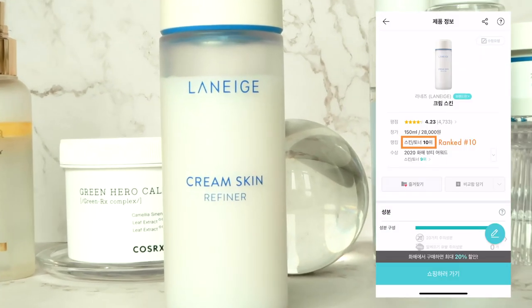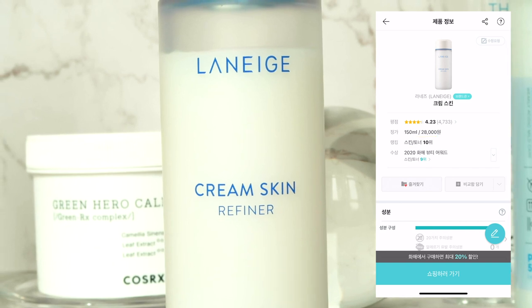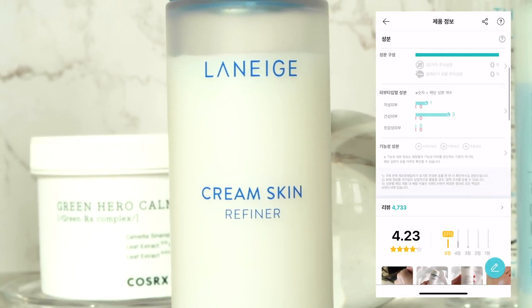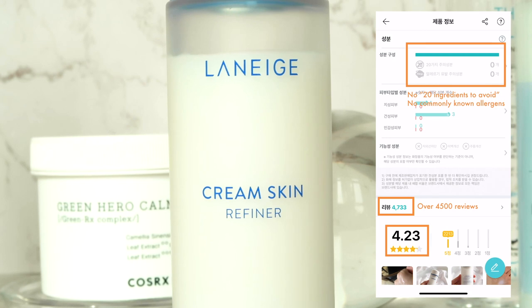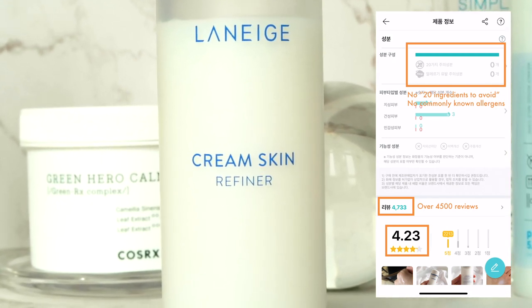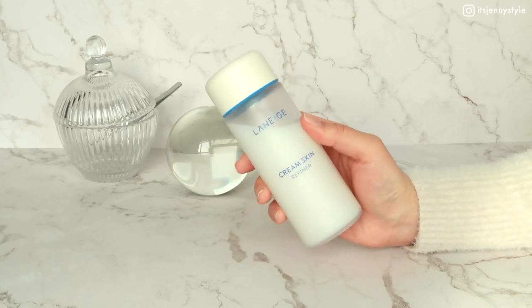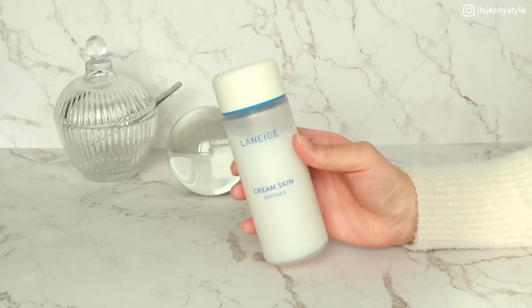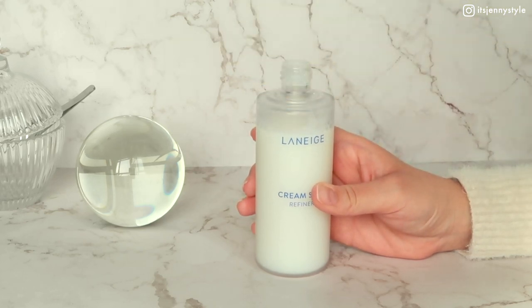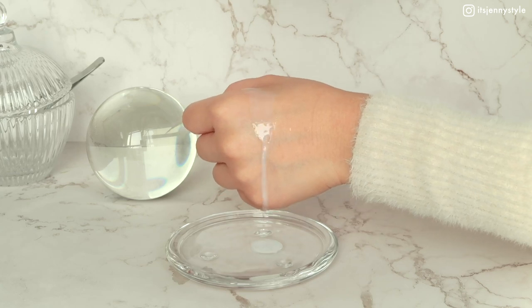Next is the Cream Skin Refiner by Laneige, ranked number ten in the toner category on Wahae. It has over 4,500 real user reviews averaging 4.23 stars out of 5, and it's free of any toxic chemicals and potential allergens. I love the design of this bottle and the matte finish. This toner has a creamy, milky color with a pretty watery, runny consistency and is fragrance free.